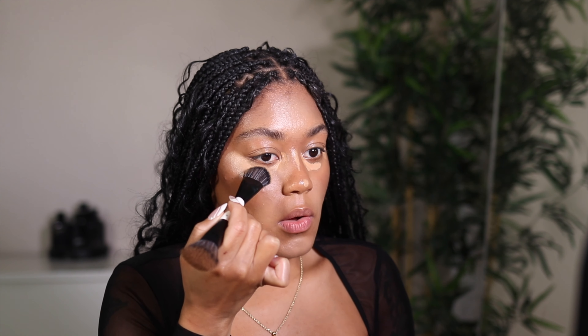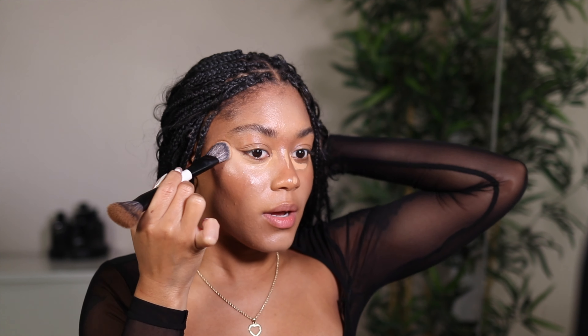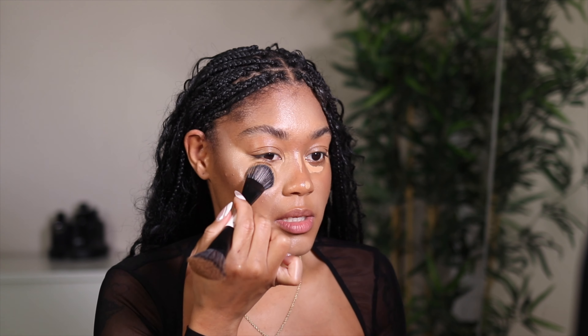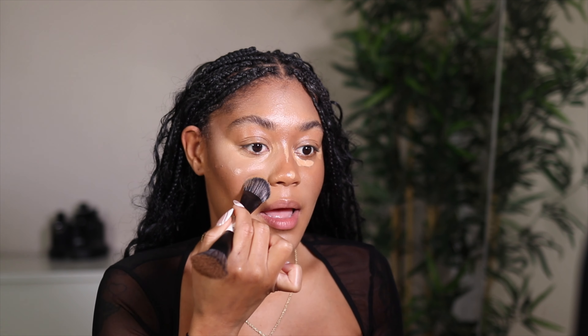This concealer has a really nice consistency to it. It's almost like you don't even need to let it dry down because it's thick enough on its own to give you the most coverage, but it still just looks like skin. I'm going back and forth between both brushes just to blend everything together, and wow, I really like this concealer.